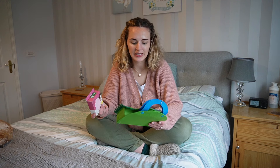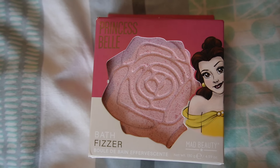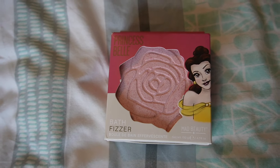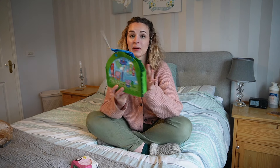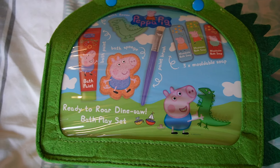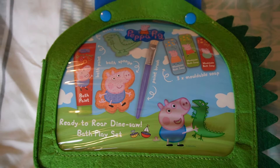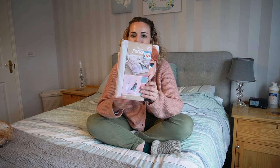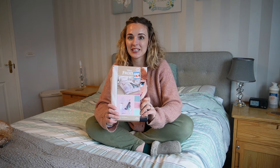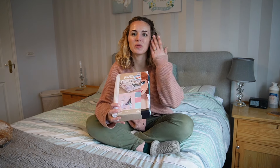I also got her a couple of little bath sets from the Boots Christmas sale in December 2023. There's a bath fizzer — it would have been £2.50 — and she loves bath bombs. Then there's a Peppa Pig bath play set which includes bath paint, a sponge, a fizzer, moldable soaps, and a paintbrush. She's really into Peppa Pig and this was £7.